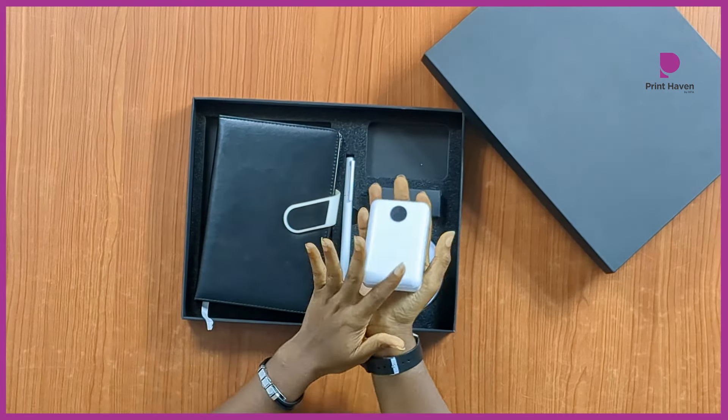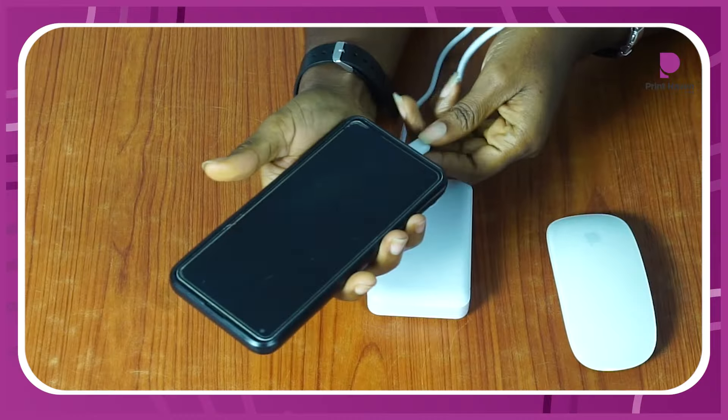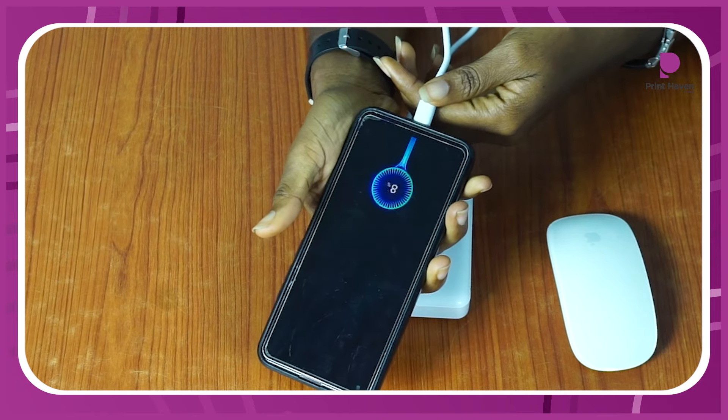Never run out of power without a sleek and powerful power bank, keeping your devices charged and your brand in the spotlight wherever you go.